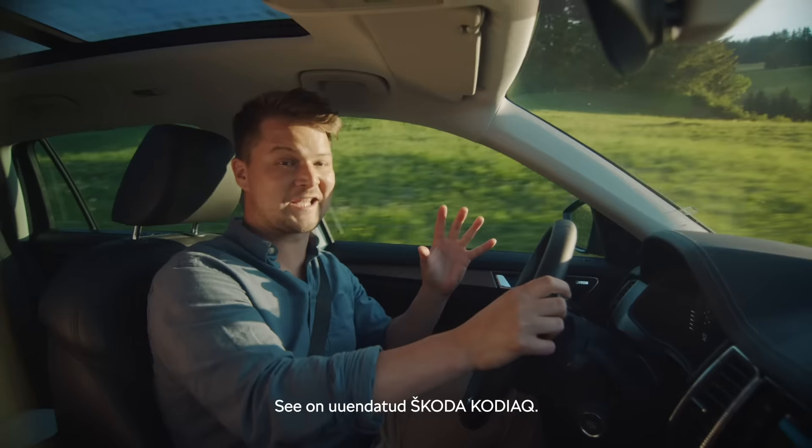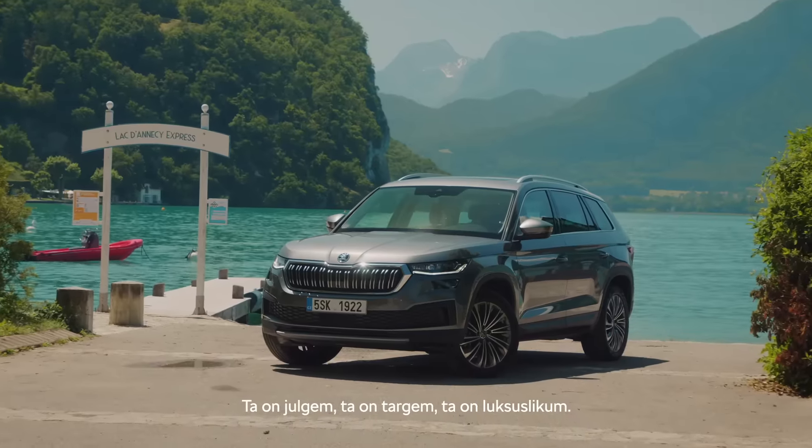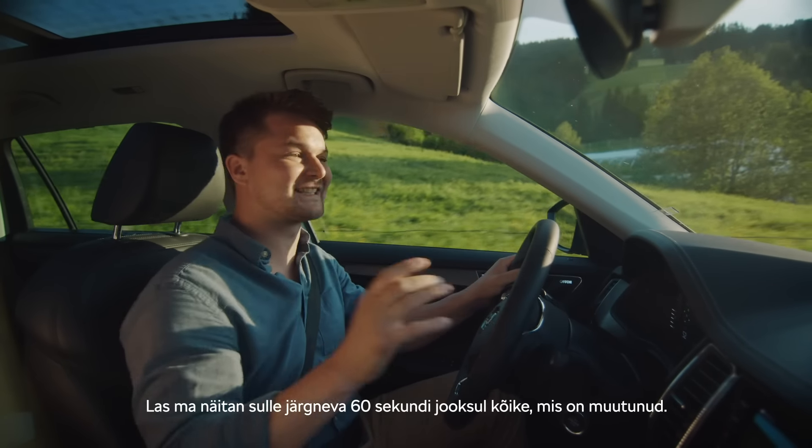This is the revised Skoda Kodiak. It's bolder, it's smarter, it's more luxurious. Let me show you everything that's changed in the next 60 seconds.